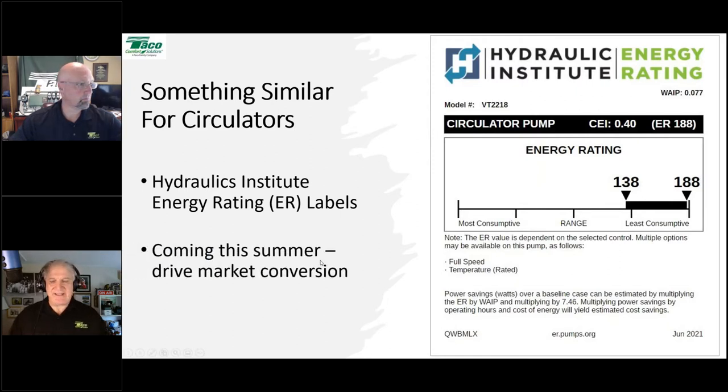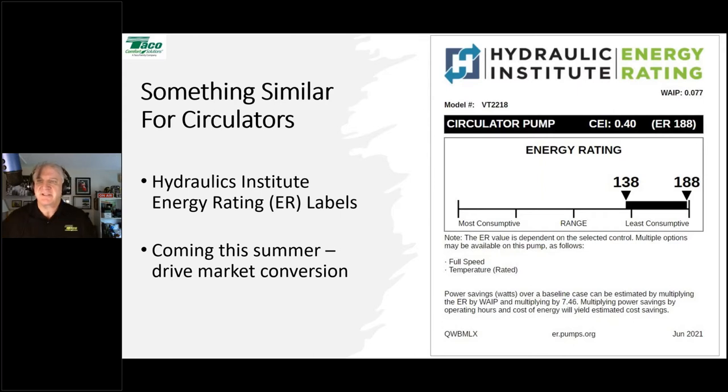You'll see these labels coming out this summer. The Hydraulic Institute's goal is to drive market conversion — to help spur the shift from standard efficiency permanent split capacitor residential circulators to higher efficiency ECM circulators. In areas where utility rebates are available at the counter, there's less need to push this conversation. But in other parts of the country with no energy rebates, we have to demonstrate value, and that's what the Hydraulic Institute is doing.